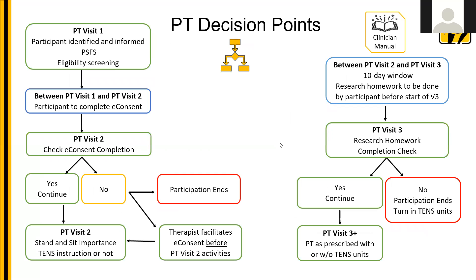This is our graphic of the PT decision points, which you'll find in your clinician manual. On this screen, green squares mean go, blue indicates a decision point, yellow is a caution which leads to green or red, and red means stop. For PT visit one, you want to identify the patient, talk to them about the study, and complete the patient-specific functional scale.